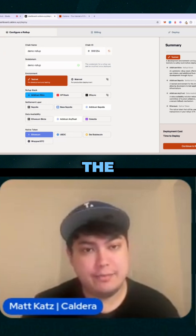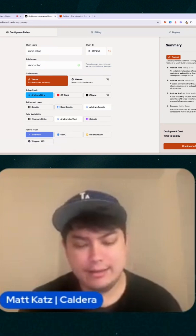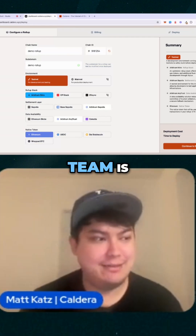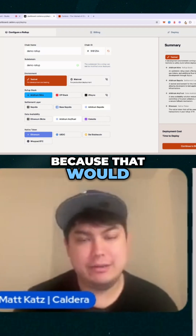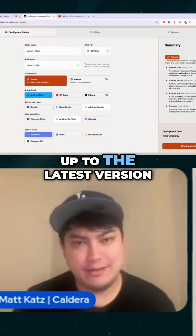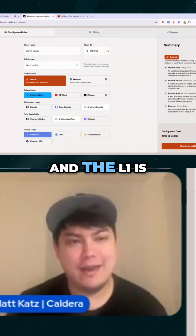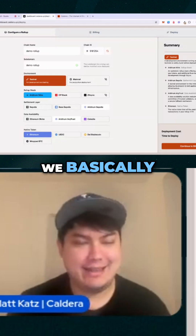The second piece is the maintenance, which we've found to be really key over the last couple of years. Right now while I'm on this call, the rest of my team is doing our final checks on the Pectra upgrade, because that would actually break a lot of rollups had they not been upgraded. If you don't stay up to date consistently, one day you might wake up and the L1 is upgraded and your chain is just totally broken.